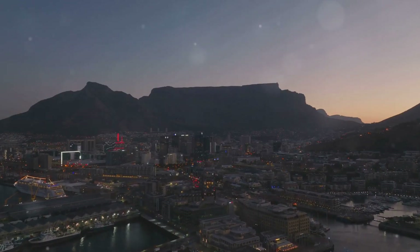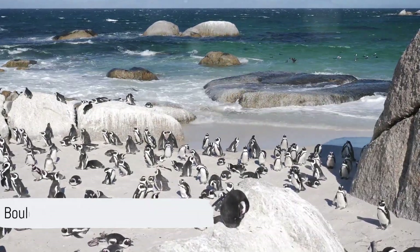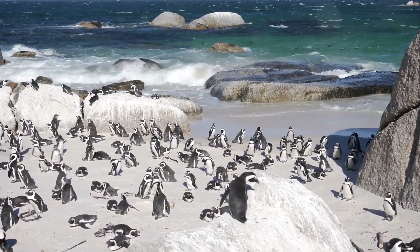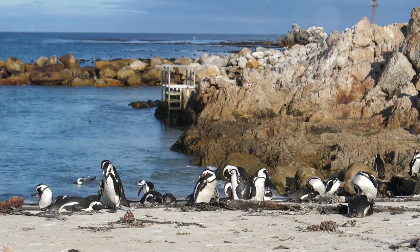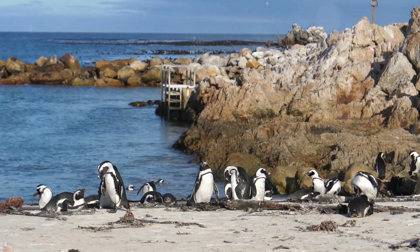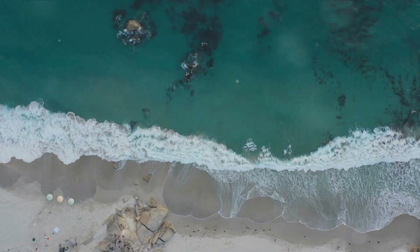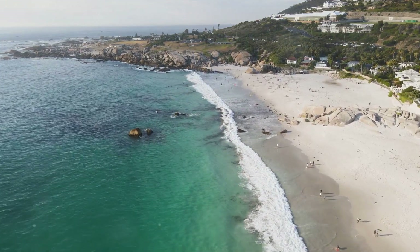Buckle up, we're about to start our countdown. Starting off at number 10 is the famous Boulders Beach. Tucked away in the embrace of wind-sculpted boulders, this sandy retreat is home to a unique colony of African penguins. With their tuxedo-like feathers and endearing waddle, these flightless birds offer a delightful spectacle against the turquoise backdrop of the ocean. The beach itself, with its soft sand and calm waves, is an idyllic haven — a perfect spot for wildlife enthusiasts and beach lovers alike.